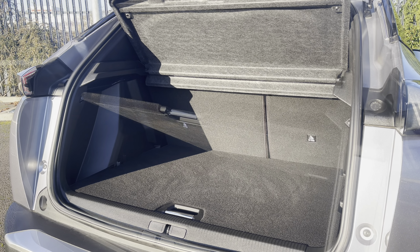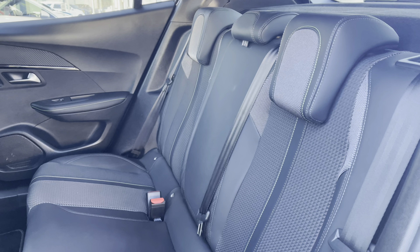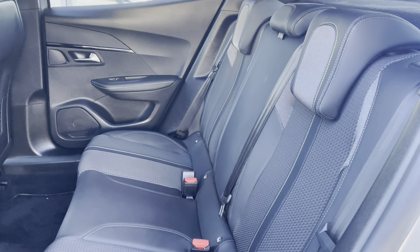The boot offers up to 434 litres of storage space, which can be further increased once your passenger seats are folded down. You also have the fully adjustable flooring which will provide you with extra storage space as well.